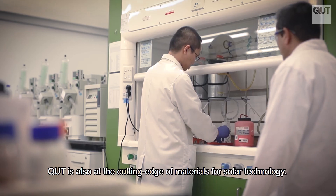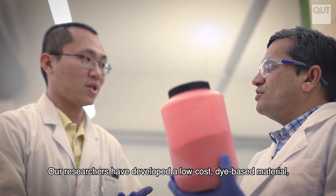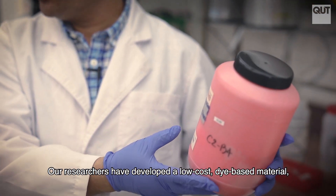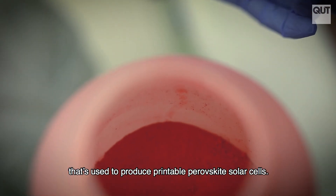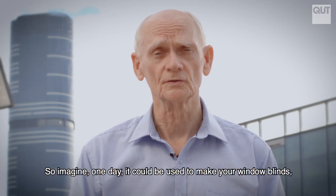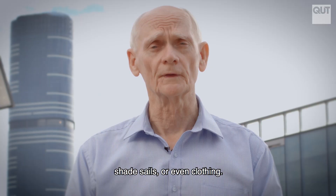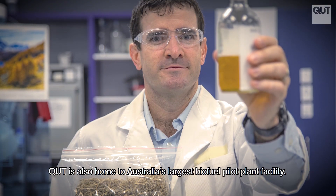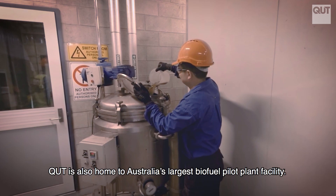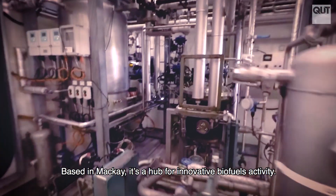QUT is also at the cutting edge of materials for solar technology. Our researchers have developed a low-cost dye-based material used to produce printable perovskite solar cells. Imagine one day it could be used to make your window blinds, shade sails, or even clothing.